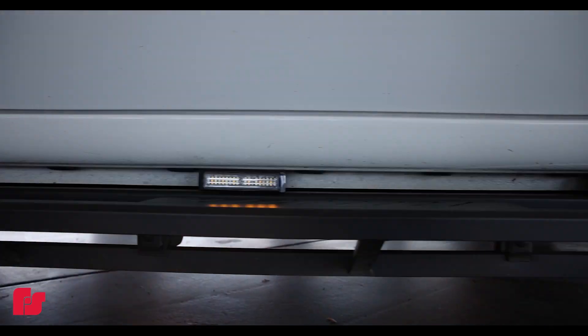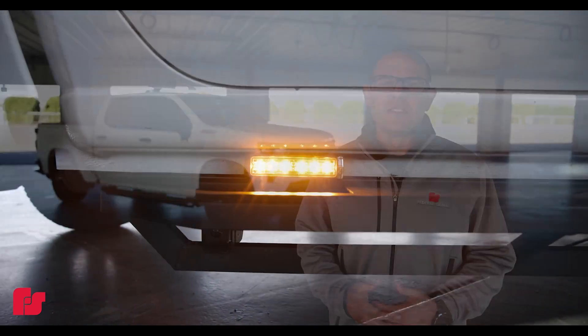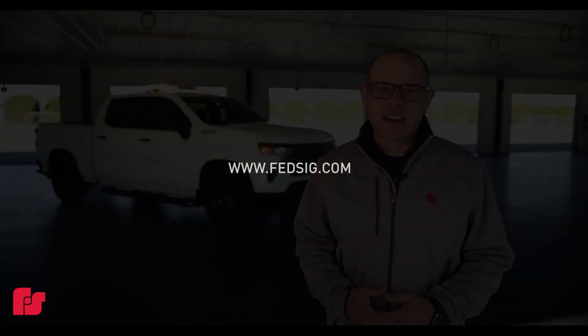By utilizing our Spectralux technology, you can get more features out of the same light head. So what was once just a strobe light can now be your strobe light, but also a puddle light. For more information on our Spectralux technology, please visit our website at fedsig.com.